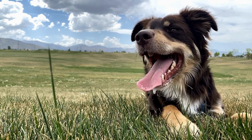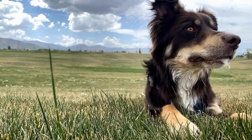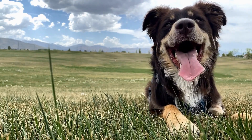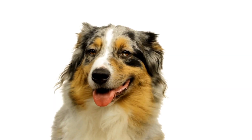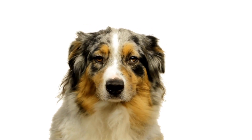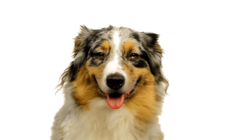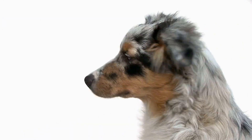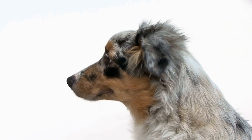Australian Shepherds are undoubtedly one of the most elegant and captivating dog breeds out there. With their striking blue or multi-colored eyes, lush coats, and gracefulness in motion, it's no wonder why they make such wonderful subjects for photography. In this article, we will explore the art of capturing the elegance of Australian Shepherds through the lens.